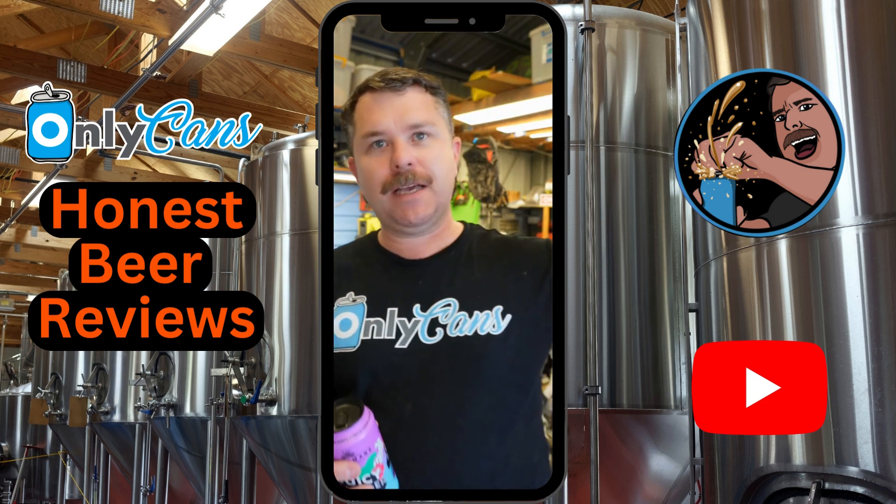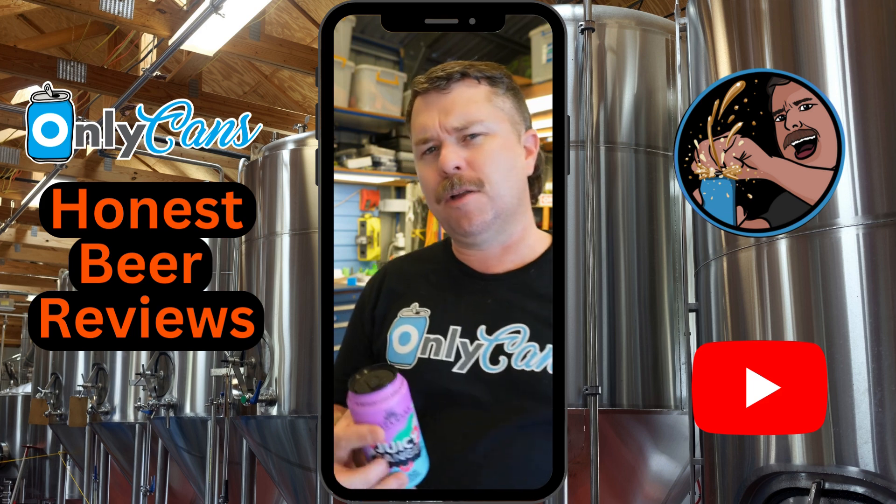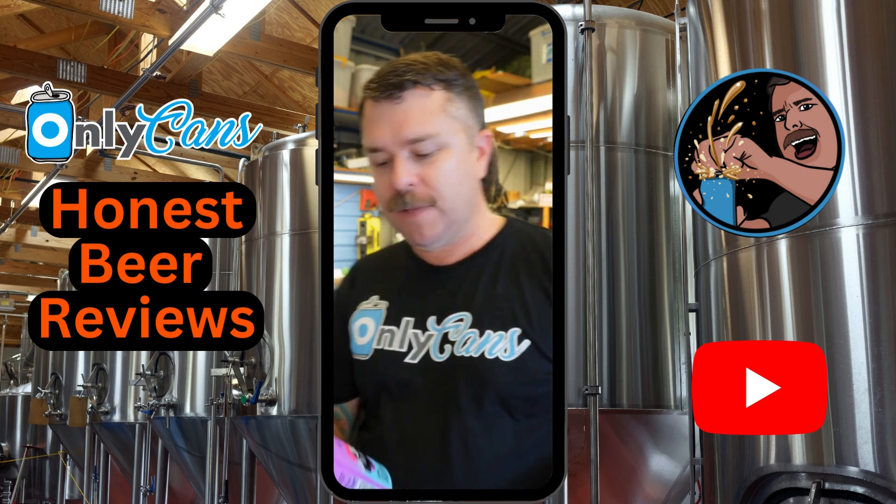I first tried one of their beers on day 13 of the advent calendar that we just did. I think it was like a single hop cryo haze. It was fantastic, so I'm going to follow up with a few more from their range.